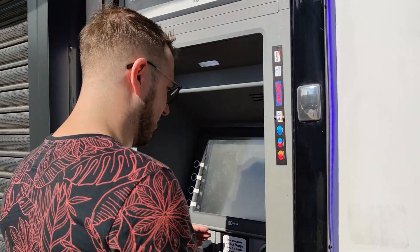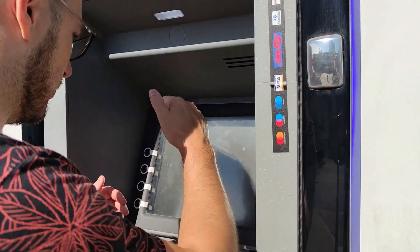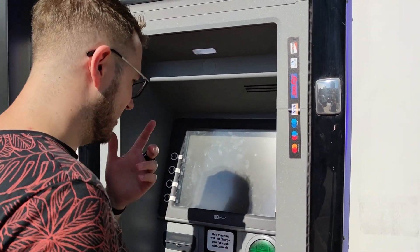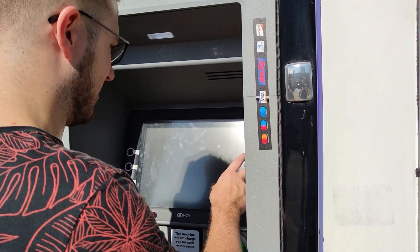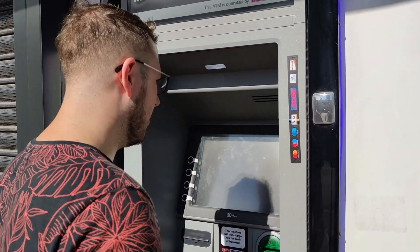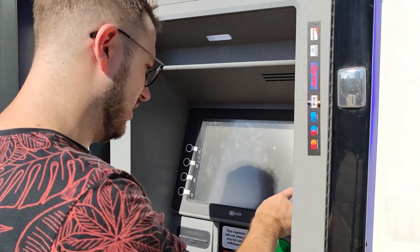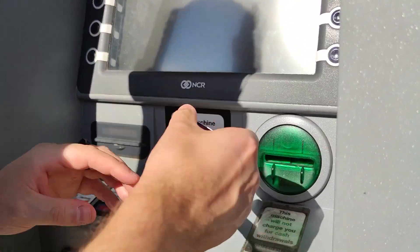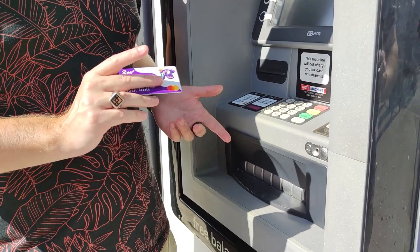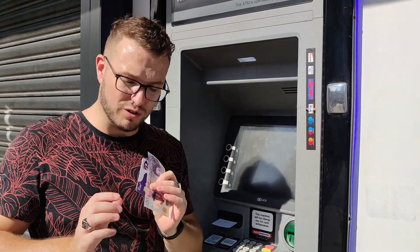Obviously I'm not telling you my PIN. I'll do a cash withdrawal of 20 pounds. It's asking if I'd like a receipt — yes. It says processing transaction, then contact your bank. Your issuer may charge you for using this service — yes, I'm aware of that. I already told you about the withdrawal fees. And there it is — I just withdrew some pounds from crypto, as easy as that.